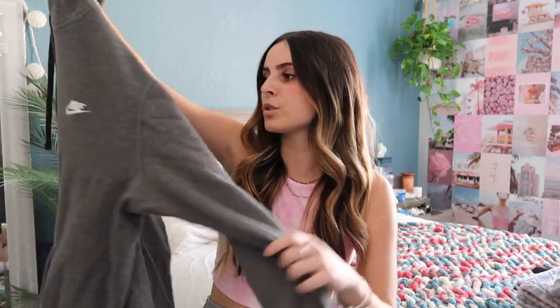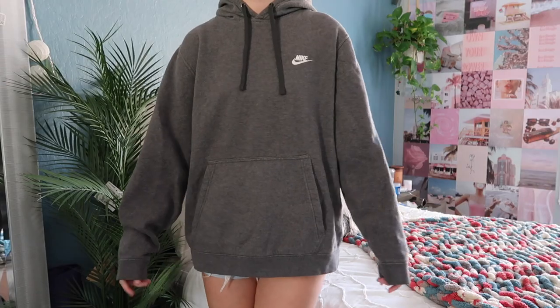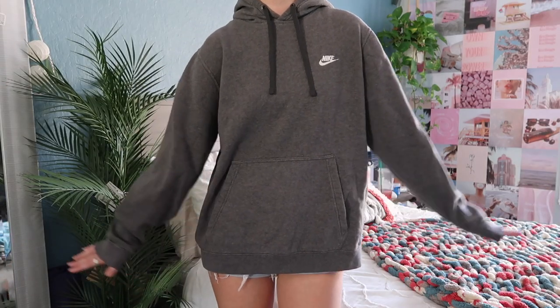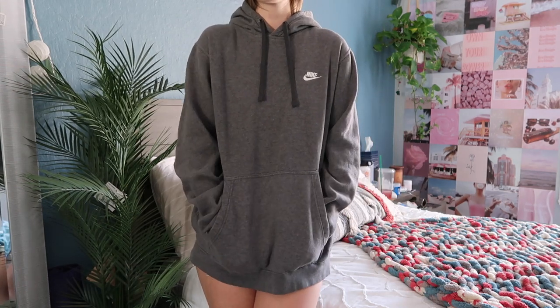The last hoodie is actually my boyfriend's hoodie, but it's mine now. It's this gray Nike hoodie — super simple, literally the only thing on it. I love this hoodie so much. He wore it in so it has that perfect worn-in feel and it's so soft.